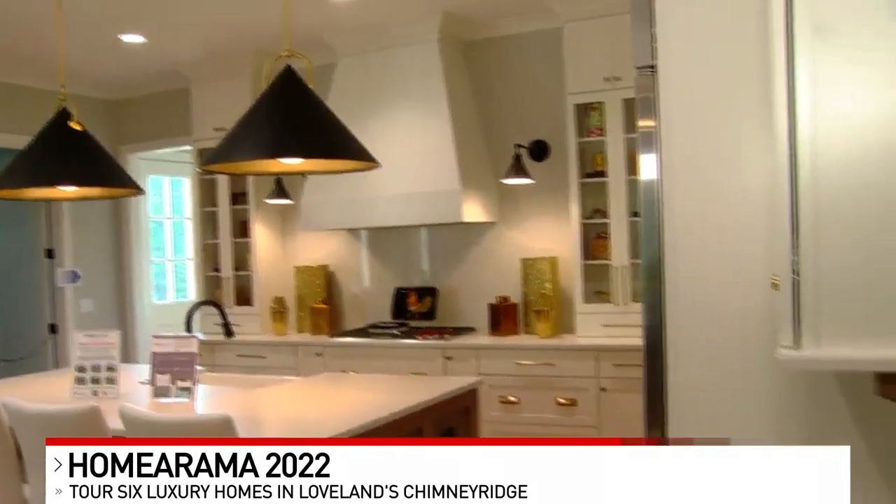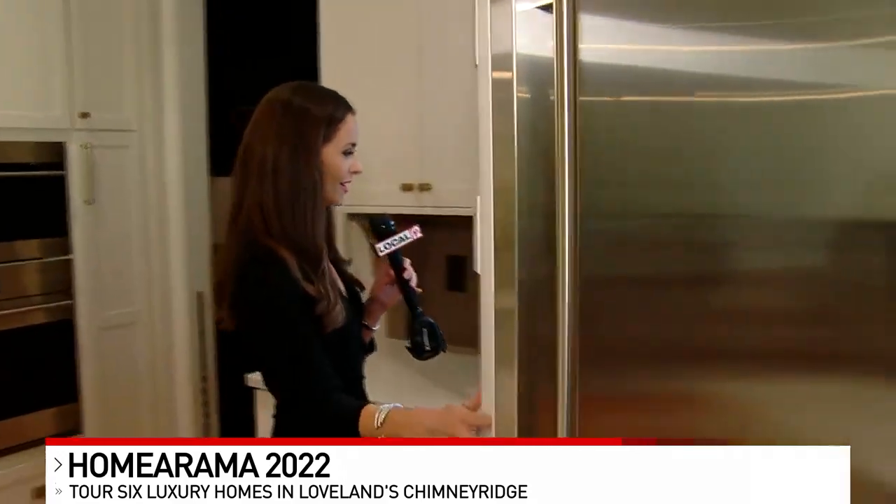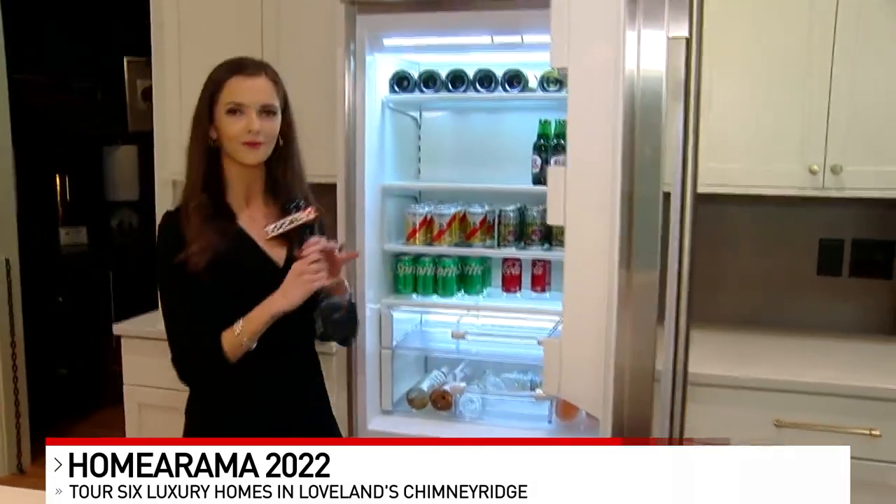It's a gorgeous space. I have to do one last thing — I need to peek inside the fridge. I'm pretty sure there's not going to be anything exciting. Oh, we've got some drinks in here this morning! All right, well I'm going to make myself at home and enjoy. I'm going to send it back to you in studio.